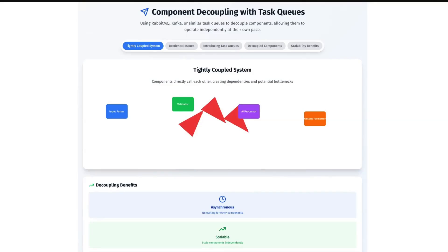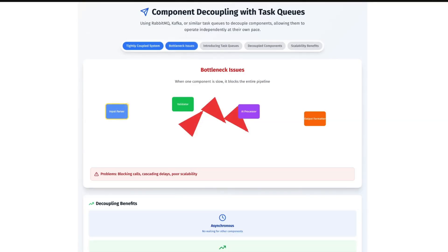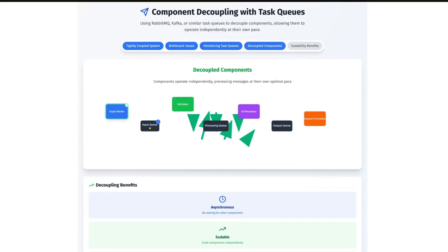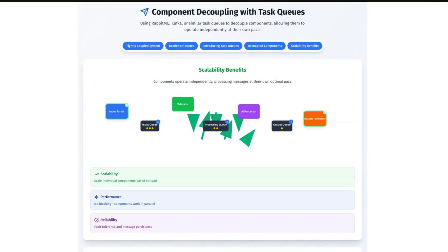For example, have a separate model for data ingestion, one for cleaning, and another for output. Since you have all these different components, it's important to decouple them — this is where you can use task queues like RabbitMQ or Kafka. Instead of one component directly calling another, it simply sends a message to a task queue, allowing different components to operate at their own pace without waiting for each other, which is crucial for scalability. Also, when you have different components, implement asynchronous programming to make sure things are happening concurrently. One of the biggest issues of Gen AI is latency, and asynchronous programming is a way to prevent that.